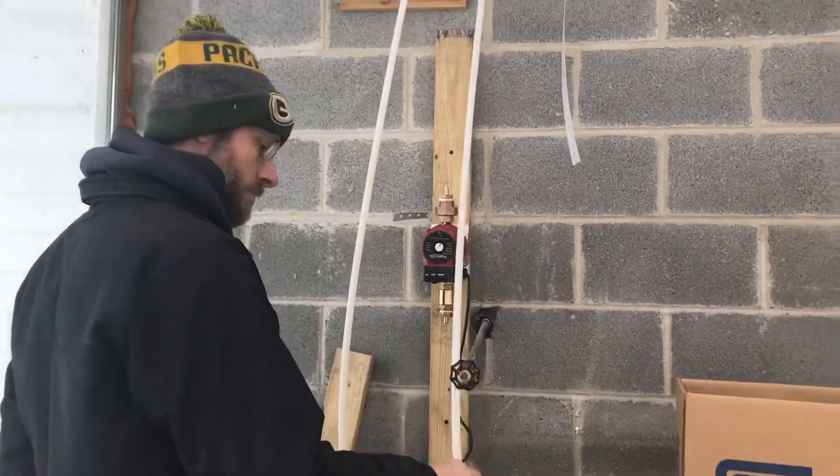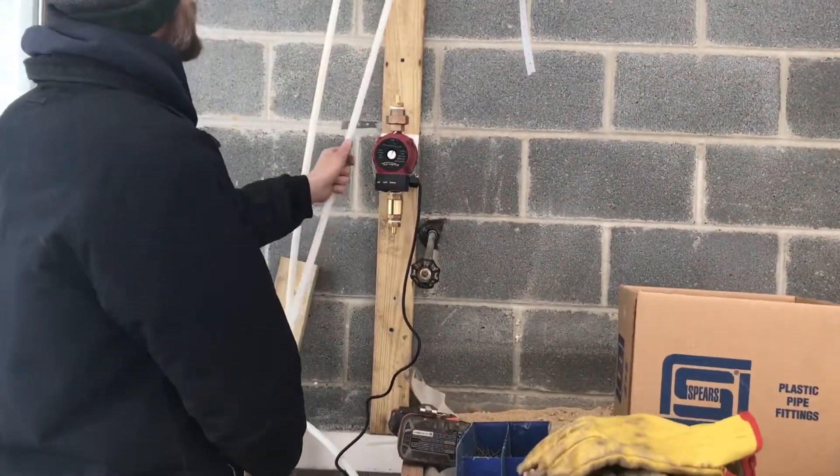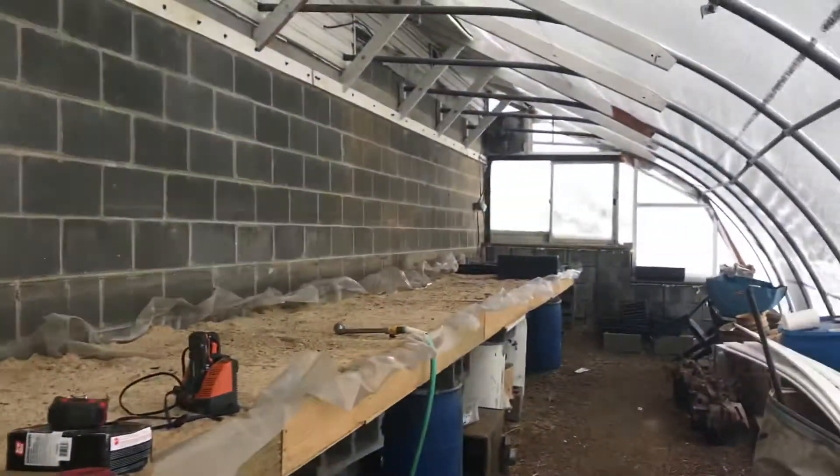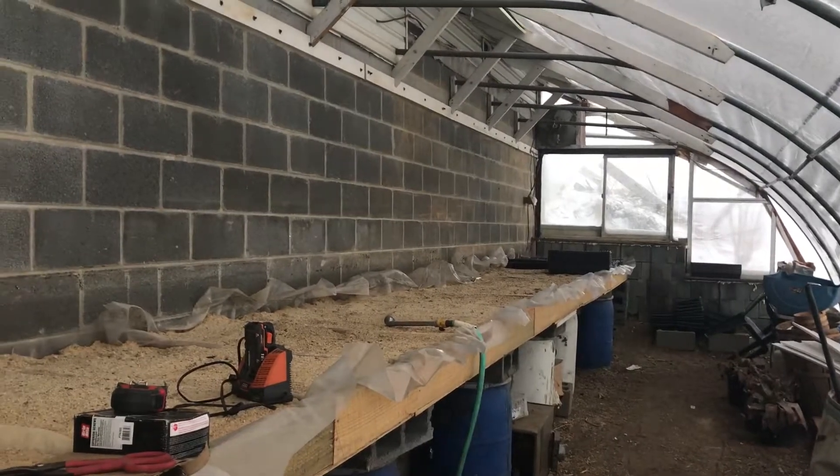He's trying to get his pump going — that will circulate warm water through these sandy beds.